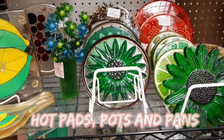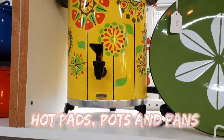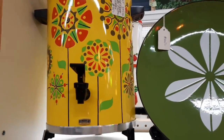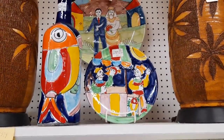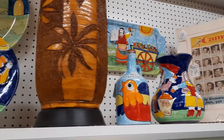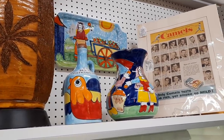They even have hot pots and pans, and I thought this coffee dispenser was very neat with the design on it. And then above here they had these plates that reminded me of some plates that I just sold that were made in Italy. Very colorful.